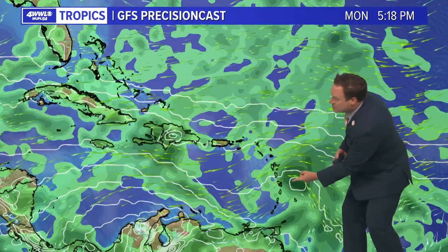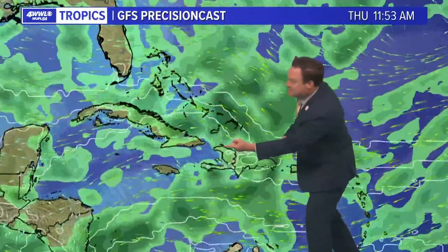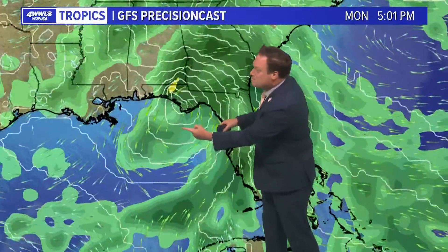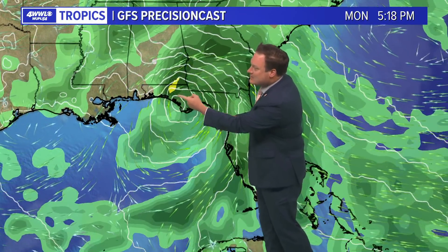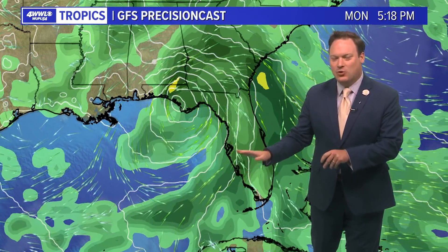Here's what the GFS is thinking. There's the rotation of the storm getting better organized, then it starts to get influenced by the islands, wind shear, and dry air. And it's almost nothing as it then emerges into the Gulf of Mexico, maybe trying to get some organization before making its way up toward the coast.